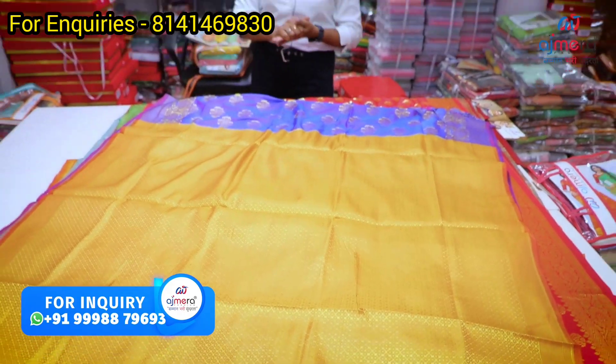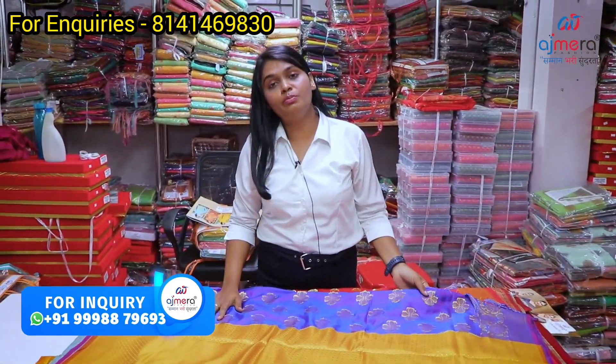Contrast color blouses, matching sections. The sarees are matching. In-skirts, blouses, falls — you can purchase at factory price. Retailers, wholesalers, business start-up — I'm talking about Ajmera Fashions visit.